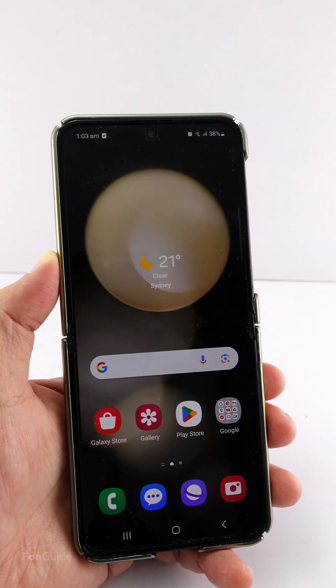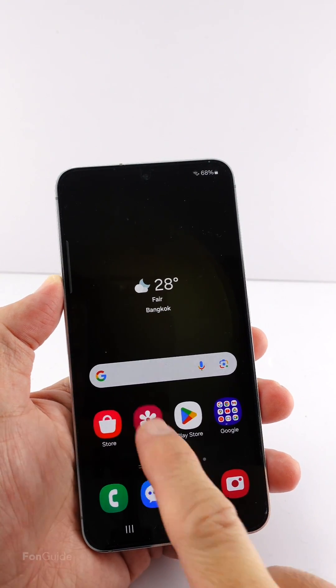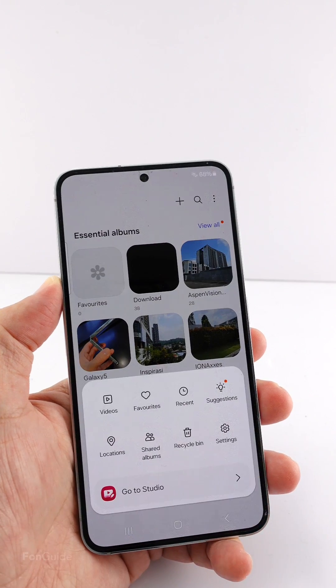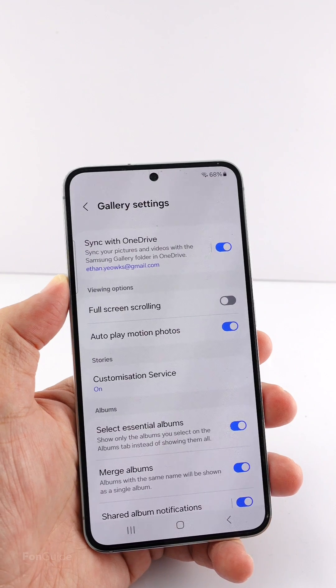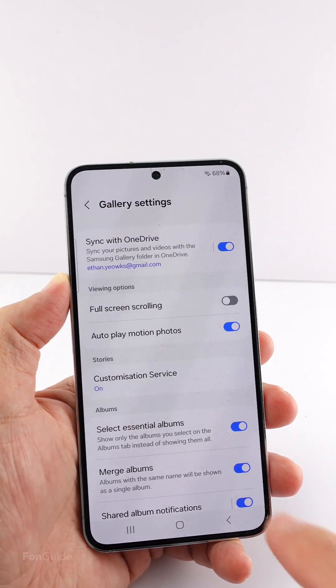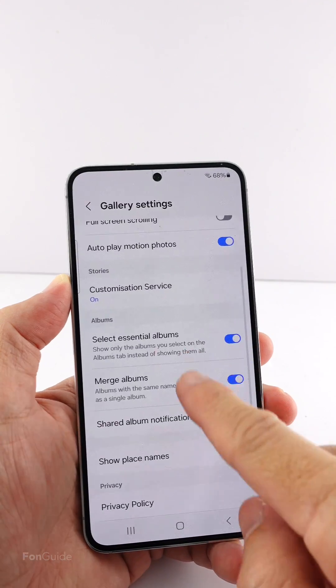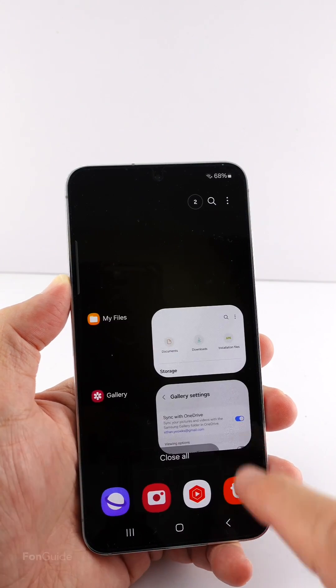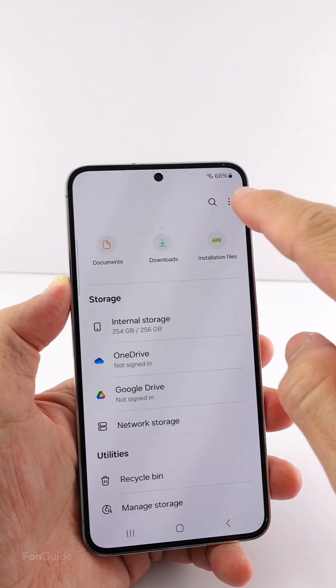But once your phone has been updated to One UI 6.0, that option is gone. This is the Galaxy S23 running One UI 6.0. In the Gallery app, you can see it still has the recycle bin, but if you go to Settings, you will no longer find the recycle bin option.